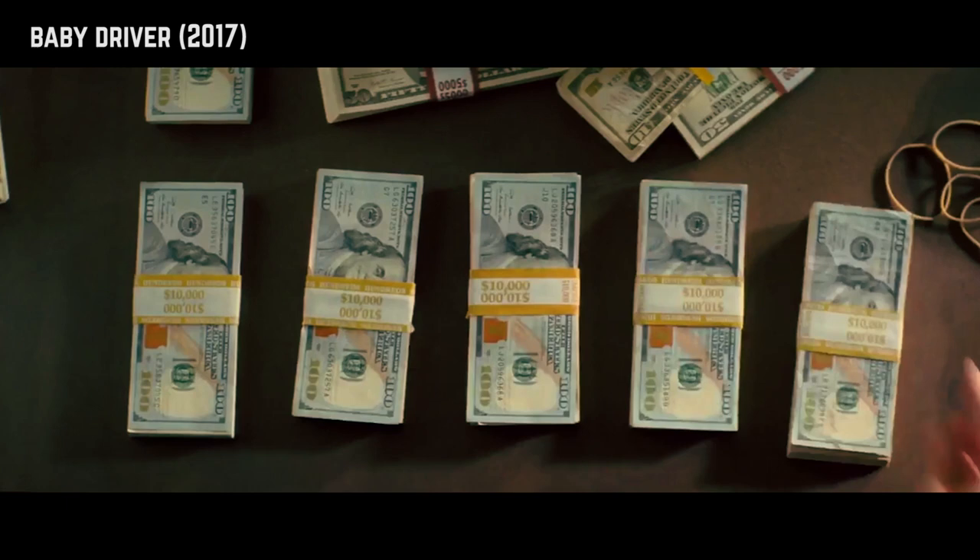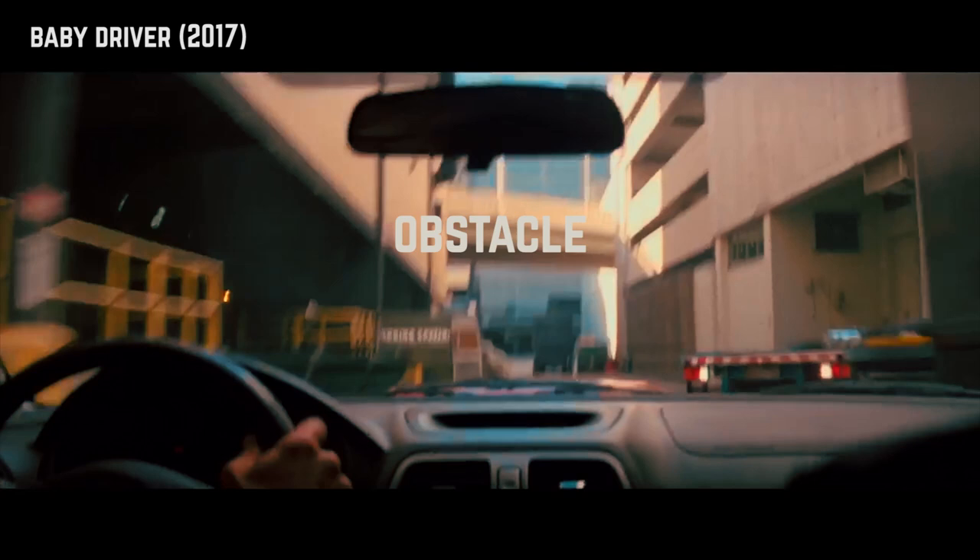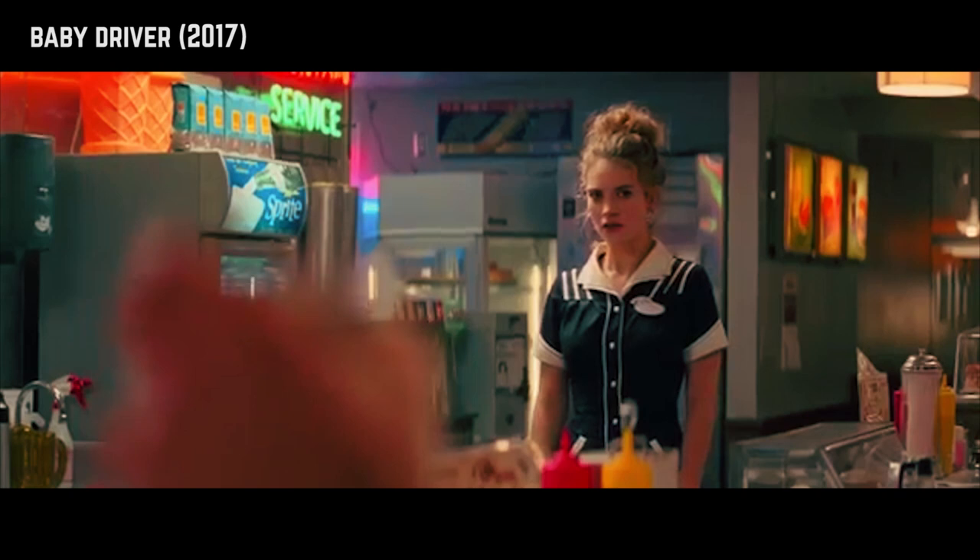The way Edgar Wright uses this technique in Baby Driver is a lot more refined than in his previous works. It isn't screaming attention to itself, but it still serves a similar function — a character interacts with an object, which results in a change in the scene. Even if it's something as simple as picking up some coffee, or something more significant as a door opening on a moving car.